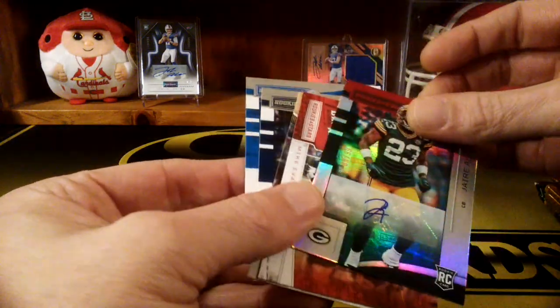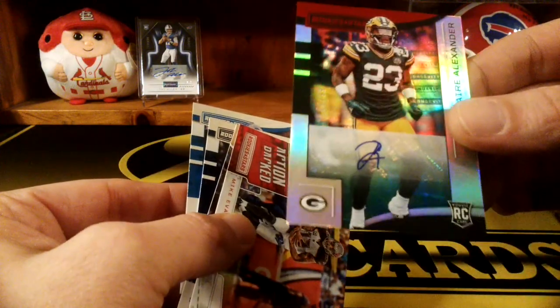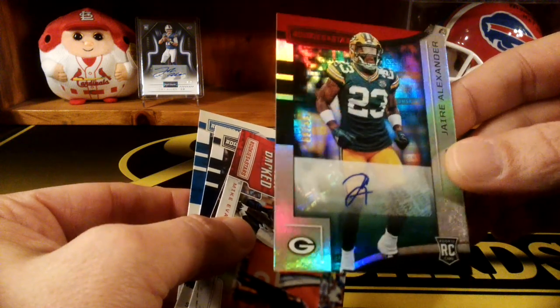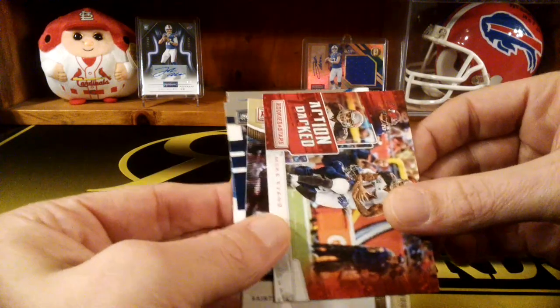Oh, look at that - we already got our auto! That's not a bad one though, numbered to 99. Jair Alexander for Green Bay. It's a nice card. So I got the autograph early here.